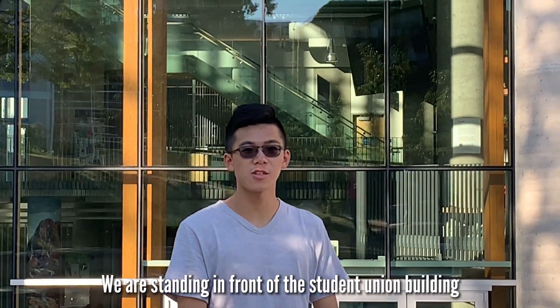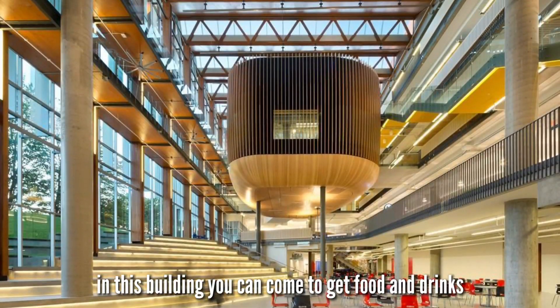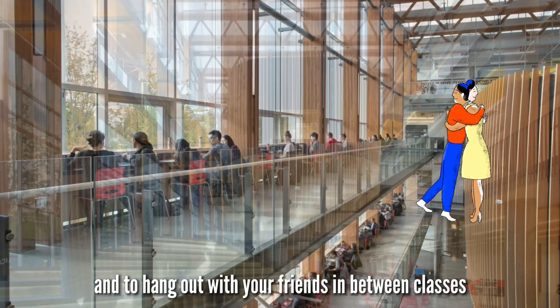We are standing in front of the Student Union Building called The Nest. In this building you can come to get food and drinks and hang out with your friends in between classes.